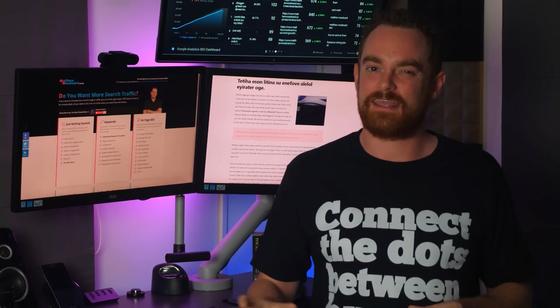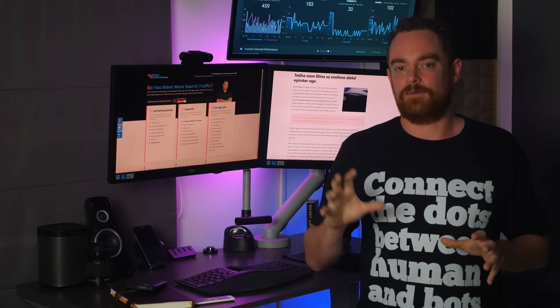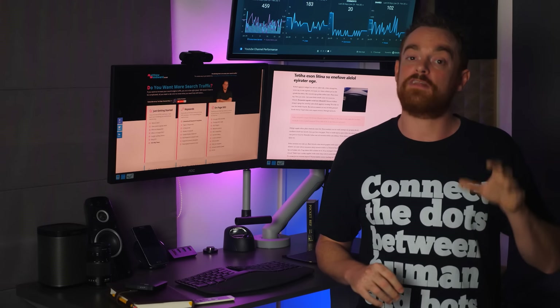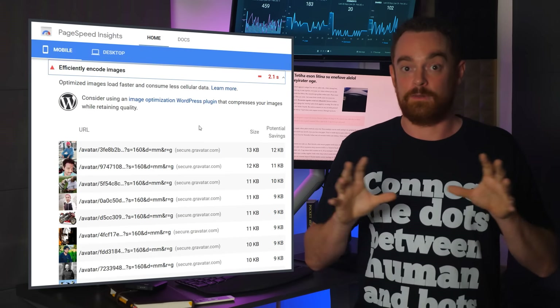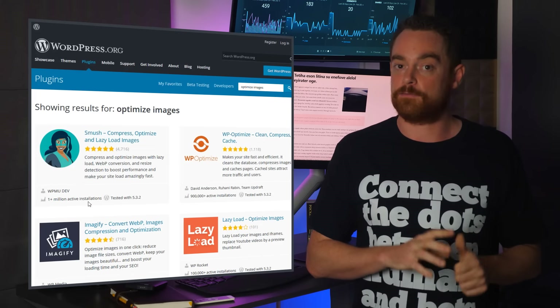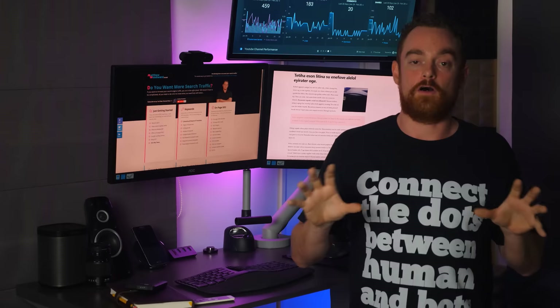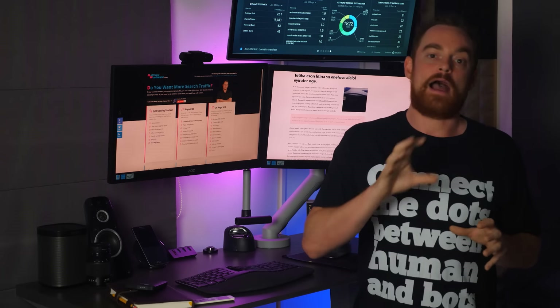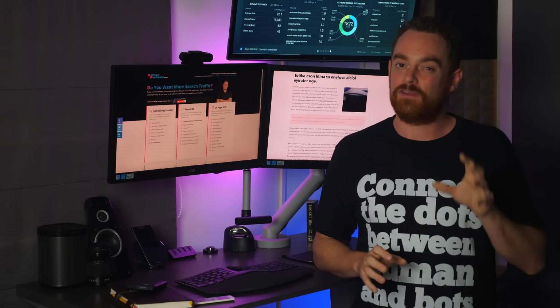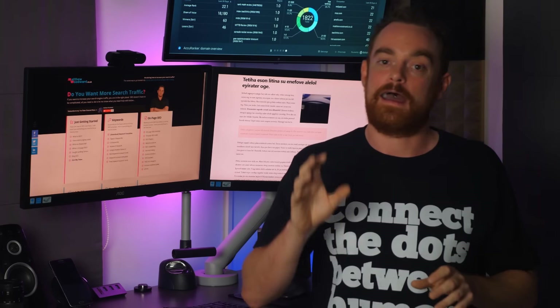So, does image EXIF data influence rankings? Yeah, it seems so. But the problem is that most traditional image SEO advice and tools like Google's PageSpeed Insights tell you to compress your images, which will leave many of you using a plugin like WP Smush, ShortPixel, or Imageify. The problem with that is these plugins often strip this valuable hidden EXIF data in an effort to reduce image size. So if you have been following traditional image SEO advice, you might want to take a closer look just to make sure you're not stripping out this hidden data accidentally.